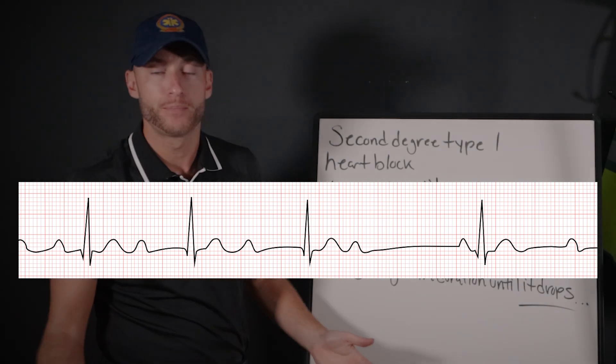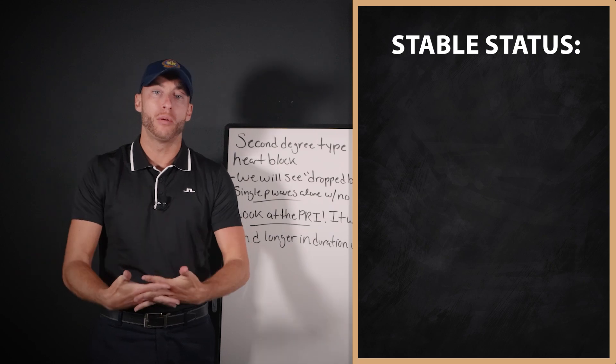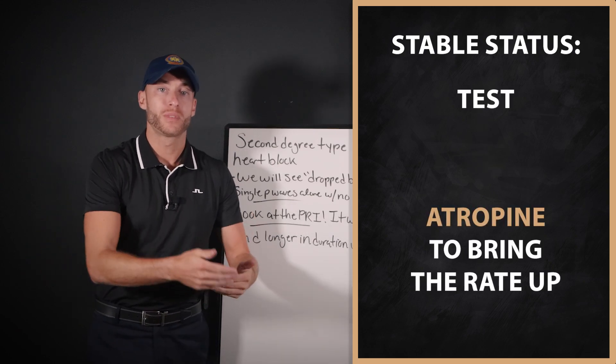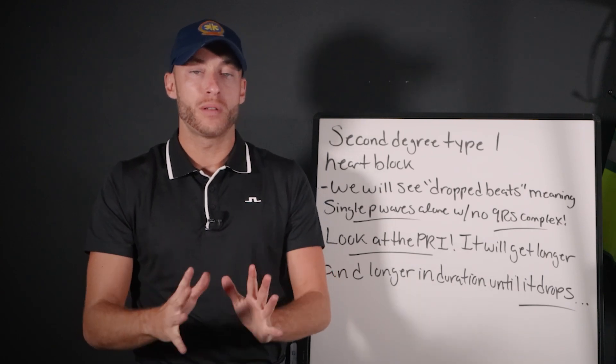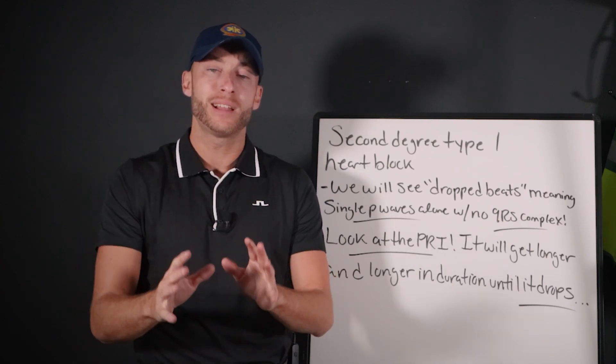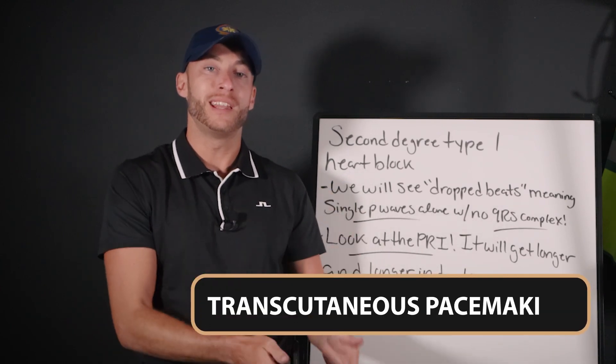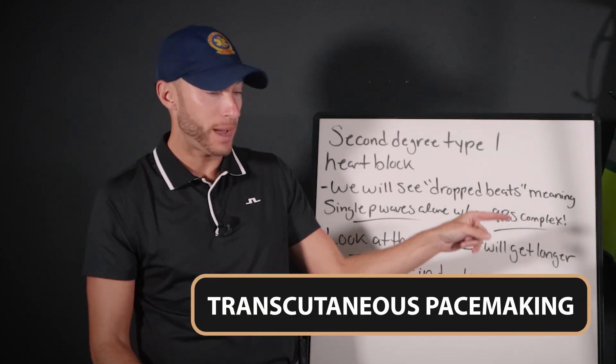Now we see it — what do we do with that? If the patient is more stable, we could try something like atropine to bring the rate up. If we see this rhythm and the patient is unstable, meaning their vital signs are unstable, then we would go with transcutaneous pacemaking with the LifePak.